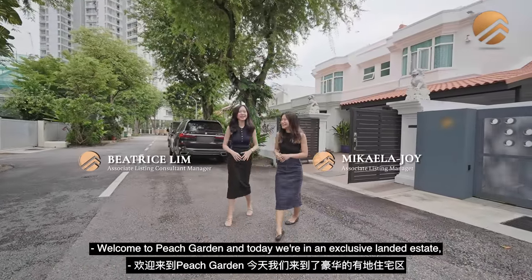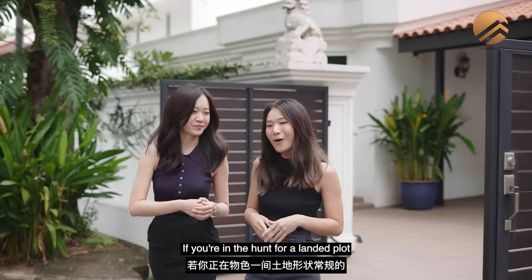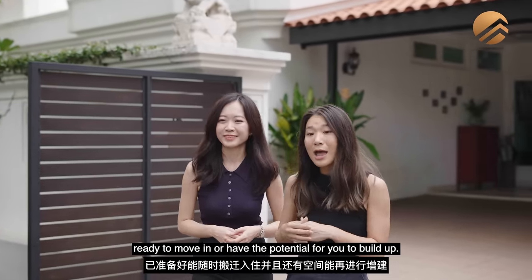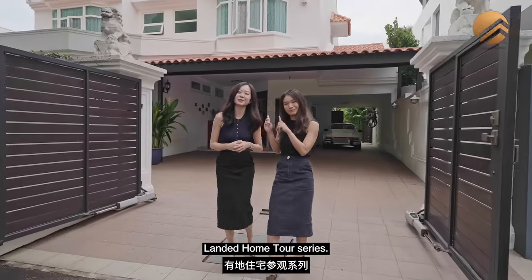Welcome to Peach Garden. Today we're in an exclusive landed estate, just 3 minutes to Tanjong Katong MRT. If you're on a hunt for a landed plot that's a regular shape for detached land, ready to move in, or have the potential for you to build up, follow us on this home tour with Property Lim Brothers' Landed Home Tour Series.